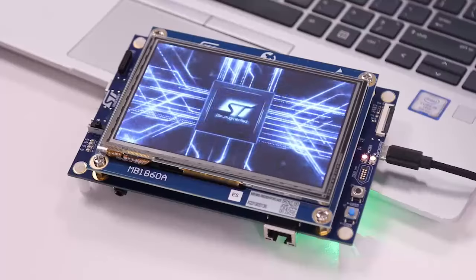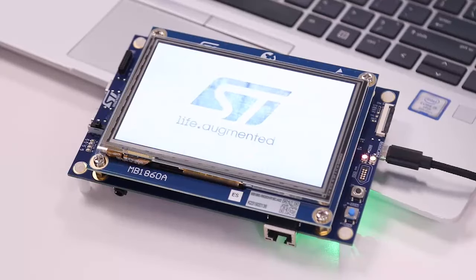After seeing what you can do with the new STM32U5s and their NeoChrome VG GPUs, let's see how developers are able to get a bump in performance with the new STM32H7s, the STM32H7R and the STM32H7S.